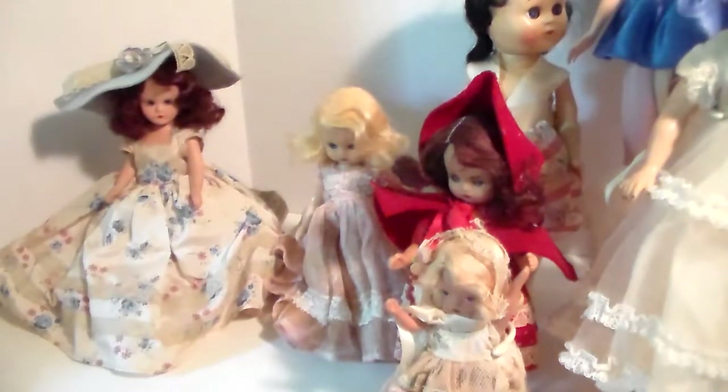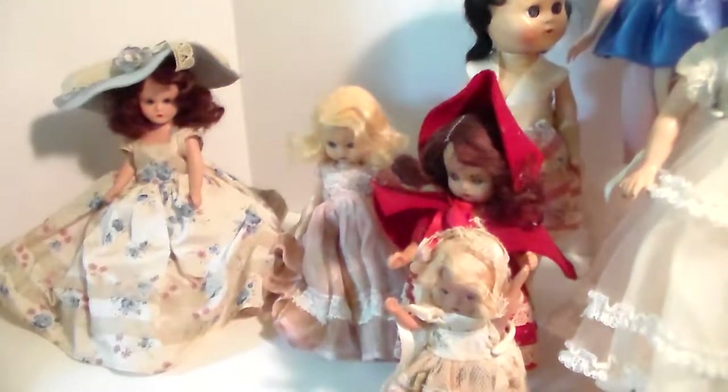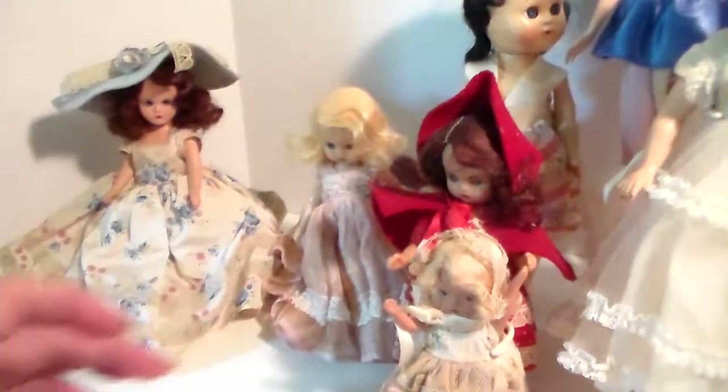Hi ladies, this is Dodie and I've got a question about one of these dolls. To begin with, these are Nancy Ann dolls. Nancy Ann Abbott in 1936 started making little dolls.